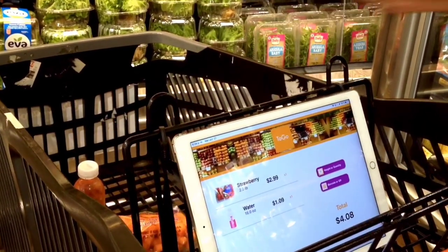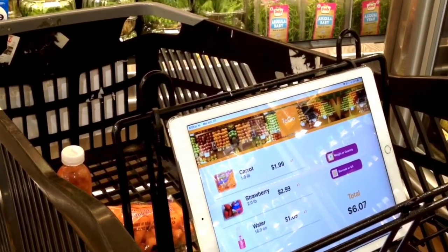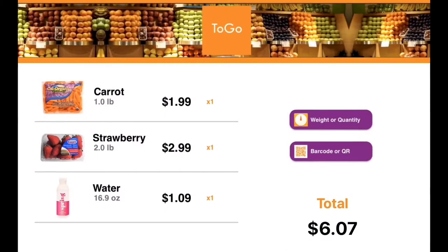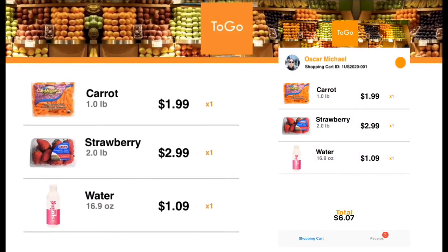This is the new way of self-service in stores. You can see this screen over the cart, or as a second option, on your device linked to your cart.